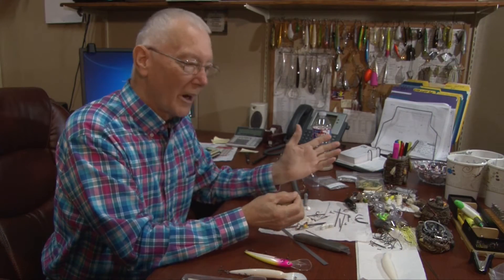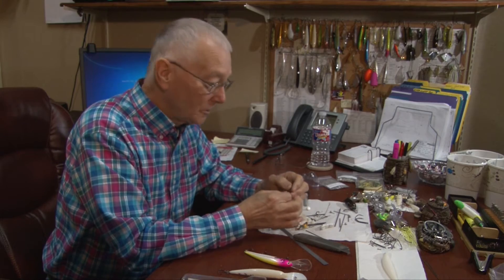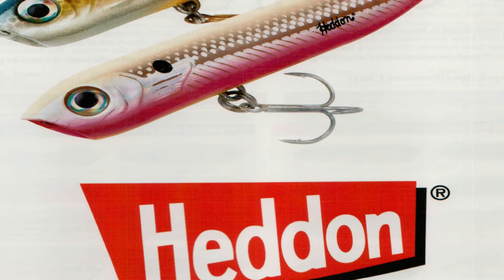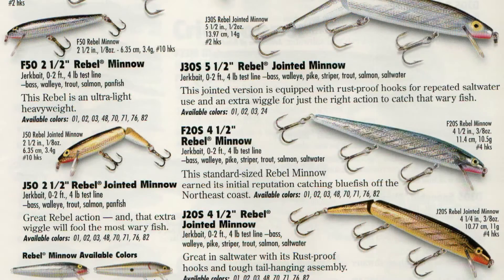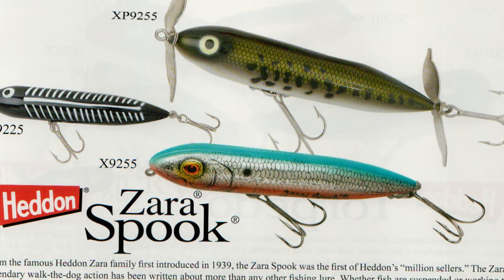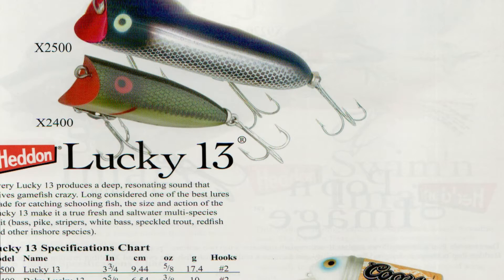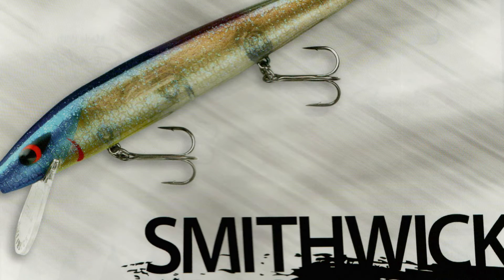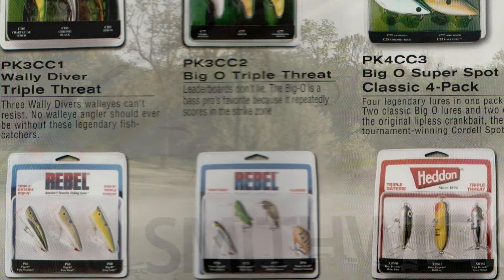If you look through old catalogs, you look at stuff and say, 'Oh man, that kind of looks like this bait right here.' It's just kind of a continuation of something that someone has done years and years ago, but it's brought back with some new technology and new decorating schemes. That's the thing that ends up being eye-catchers.